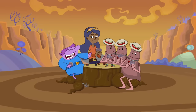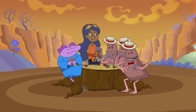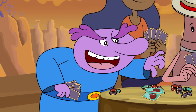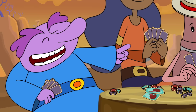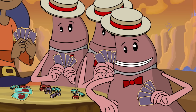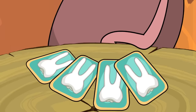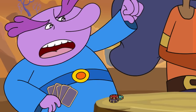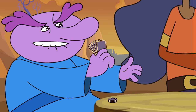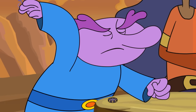I see your gallstones and raise you four tonsils. Cool, what you got? Read them and weep — a pair of kidneys. Well, filter my trash. Too bad for you, I have a straight set of teeth. Arrgh, stupid good-for-nothing cards. I curse the day I bought you. Double or nothing?